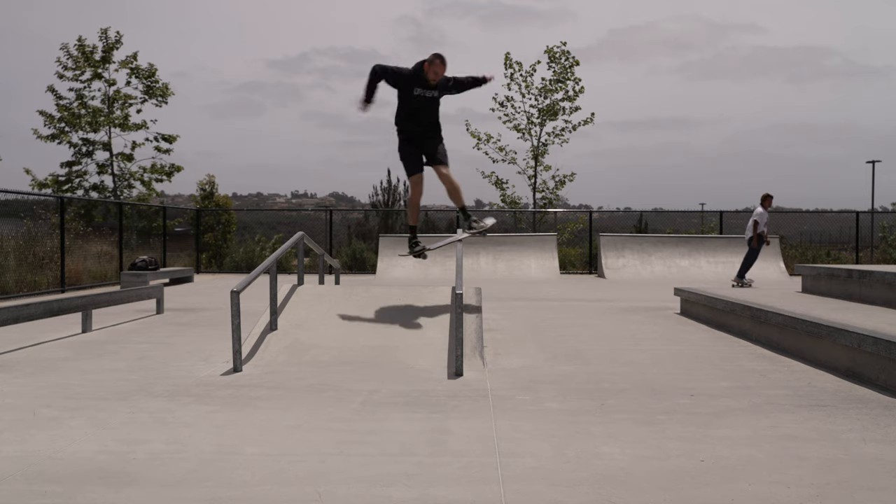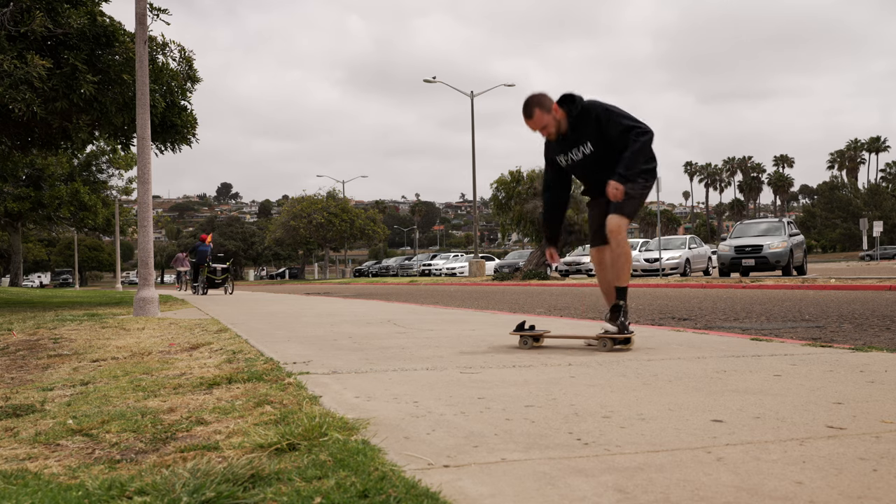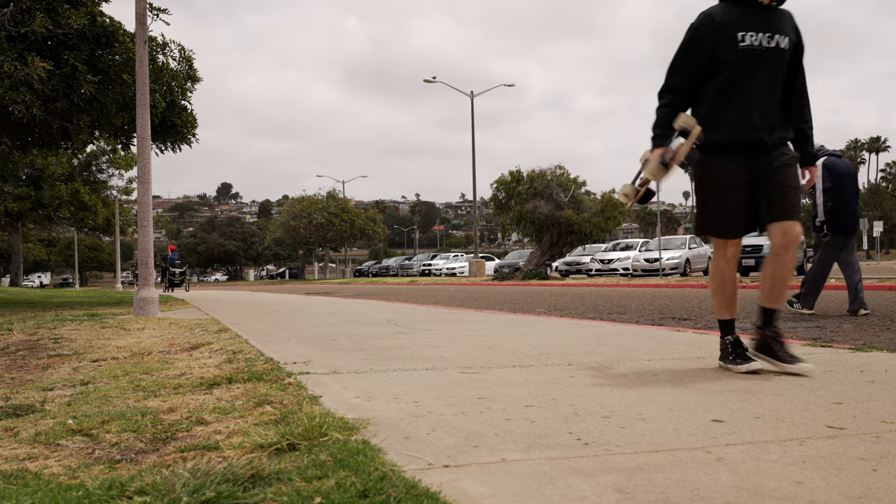Number five: freestyle boards have a wider stance for increased stability when landing bigger tricks. Cruiser boards have a shorter stance to keep the weight minimal and to keep it a convenient size to carry around with you throughout the day.